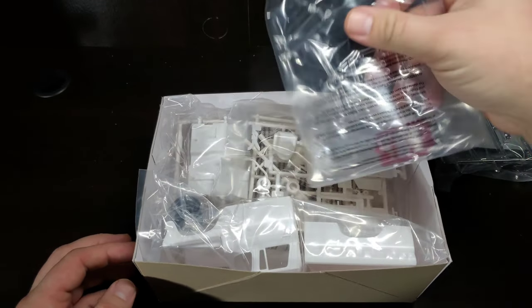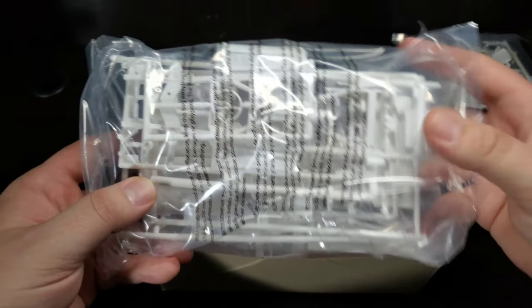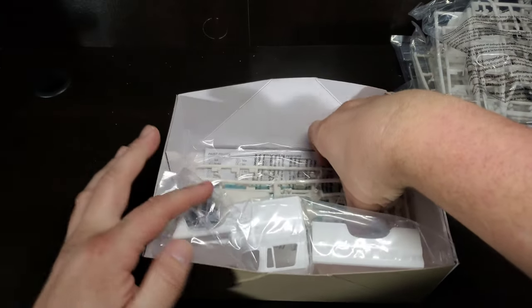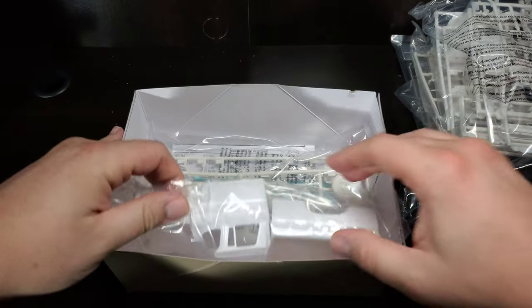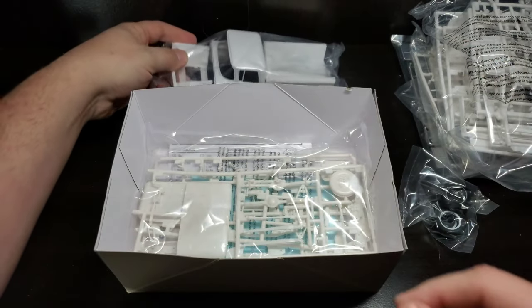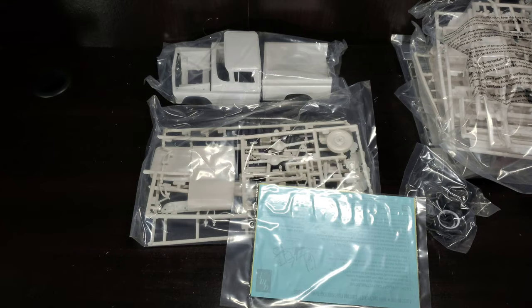We've got our clears, some go-kart parts, another bag of parts — lots of parts in this one. Again, a nice high detail kit. One bag of tires, there's the cab and bed, one larger bag of parts as well. We'll take our decals and instructions — as always, look at these on bag and we'll get a closer look.